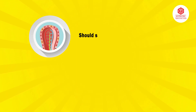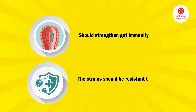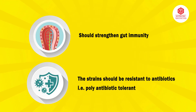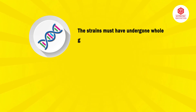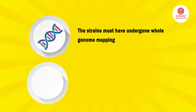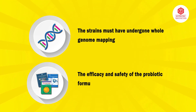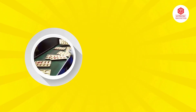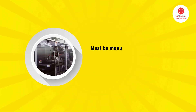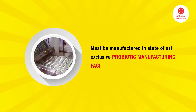It should strengthen gut immunity. The strains should be resistant to antibiotics, i.e., poly antibiotic tolerant. The strains must have undergone whole genome mapping. The efficacy and safety of the probiotic formulation should be well proven in clinical studies, and it must be manufactured in a state-of-the-art exclusive probiotic manufacturing facility.